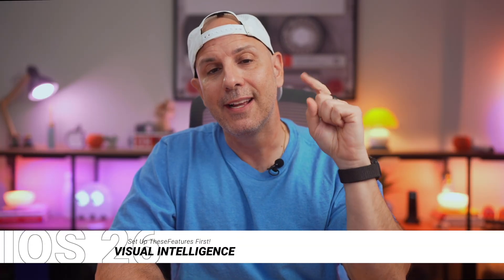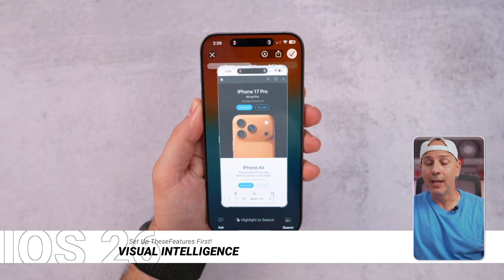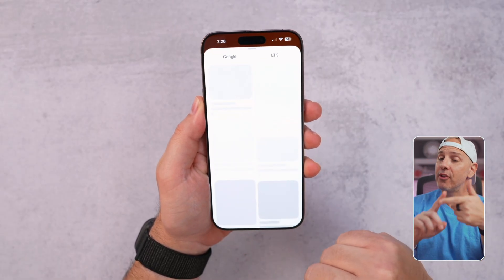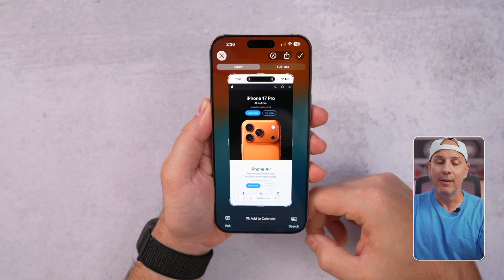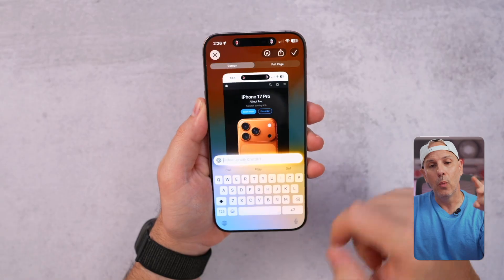With Visual Intelligence, those screenshots are getting a second chance at life. You can take a screenshot and tap or circle anything — a product, a phone number, a location, even a calendar invite — and iOS will instantly identify it and give you useful options. Third-party apps like LTK, Pinterest, and even Google can integrate right into the Screenshots app. Instead of copying and pasting between apps, you can handle everything in one fell swoop. This works on iPhone 15 Pro and newer because it requires Apple Intelligence. I personally have 2,435 screenshots — let me know how many you have down below.